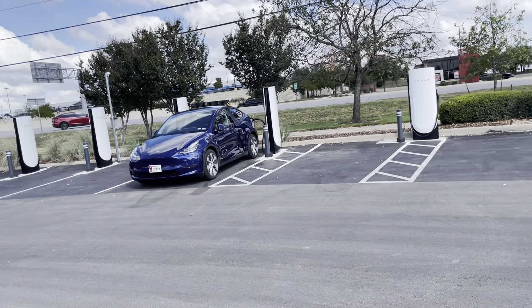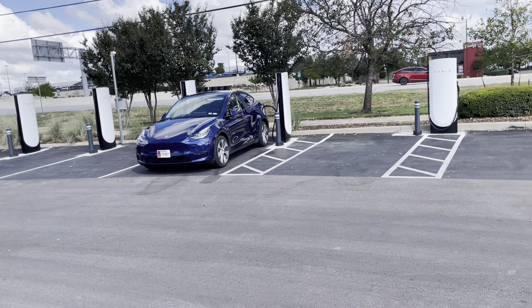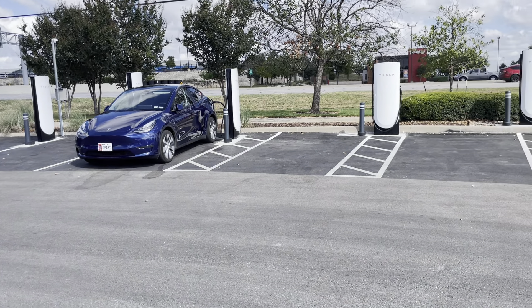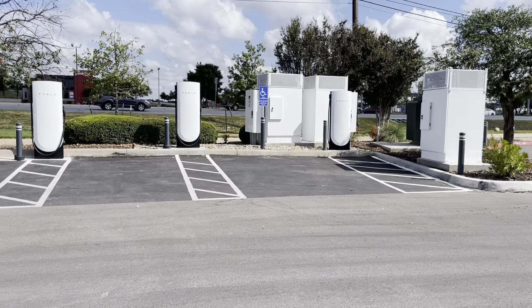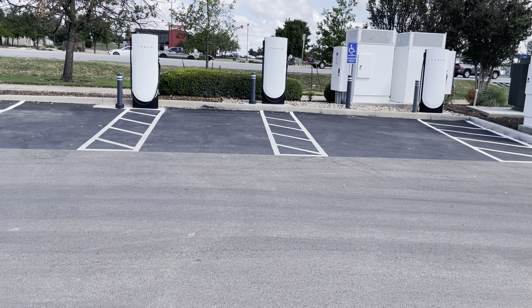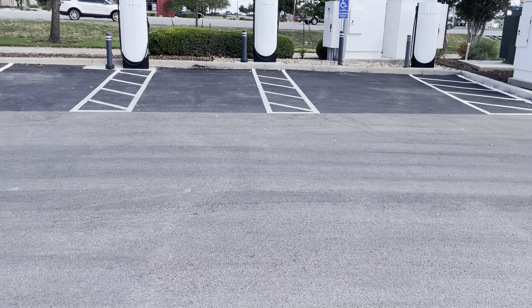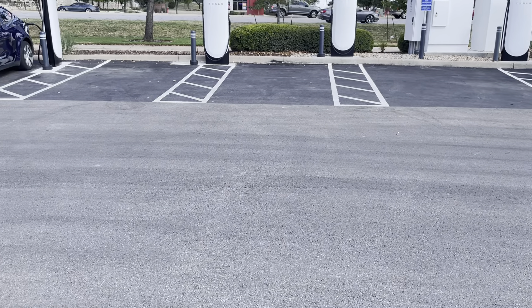Welcome to the second supercharger here in Cedar Park. It's all the poster version — I assume these are still version 3 superchargers. We have three version 3 superchargers and nine posts total.